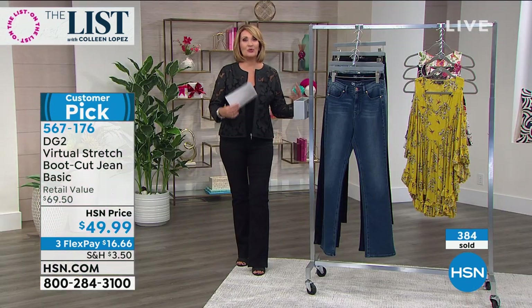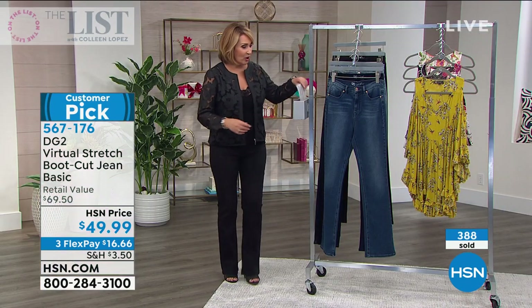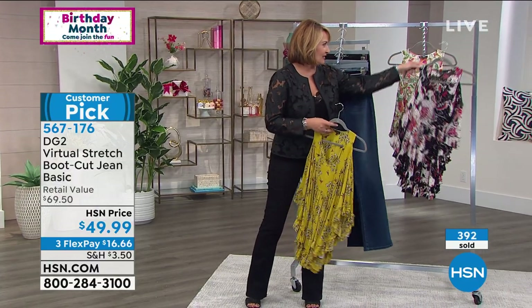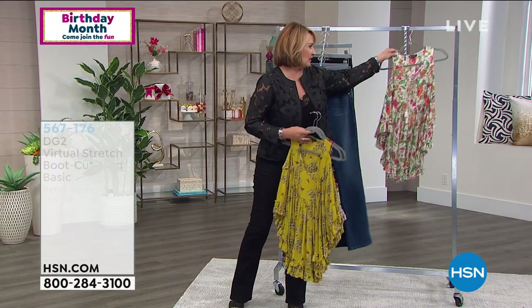If you're ordering the jeans, thank you very much. Before we go, people are asking about this cute poncho top over here — this is also by DG2 and it's adorable. It's a cold shoulder style.